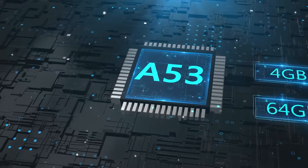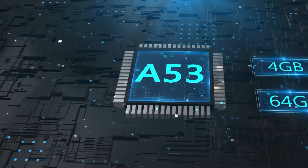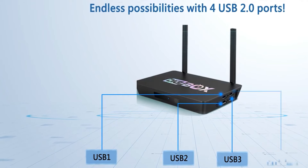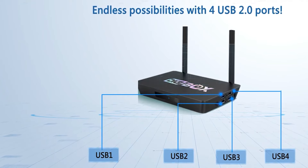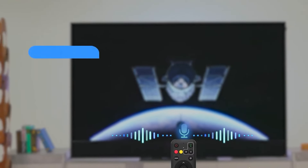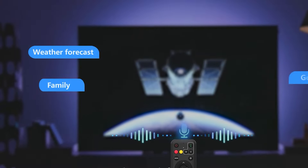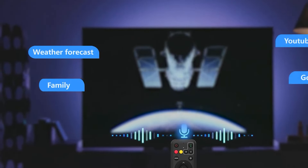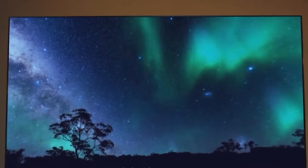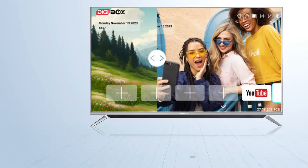But the Digibox D3 Plus isn't just about eye candy — it's a powerhouse built for performance. Under the hood, a robust Amlogic S9 2.2X processor and 4GB of RAM ensure smooth sailing, whether you're navigating the Android TV interface with lightning-fast responsiveness or immersing yourself in resource-intensive 6K content. Say goodbye to lag and stuttering — the Digibox D3 Plus delivers a seamless and uninterrupted entertainment experience.